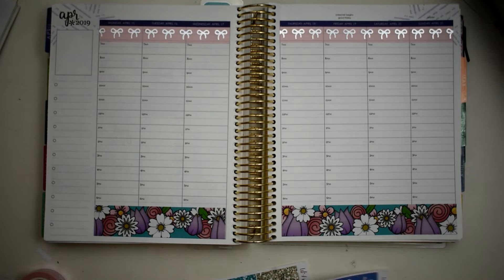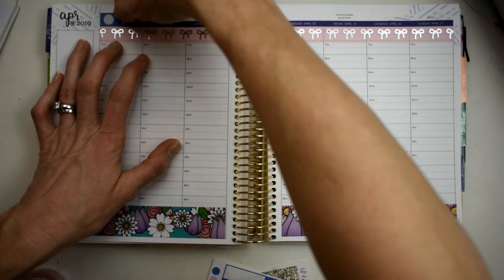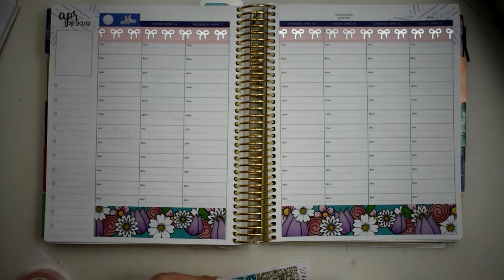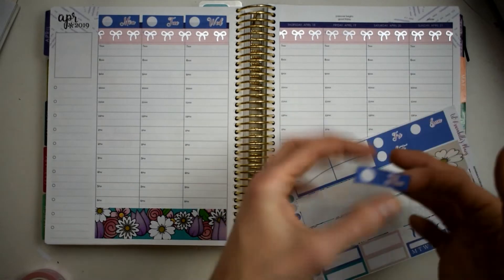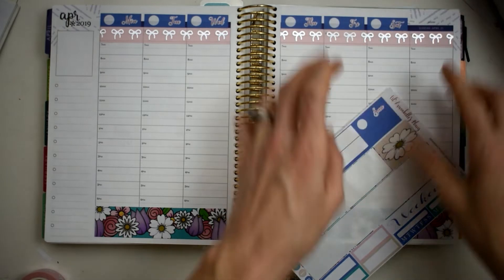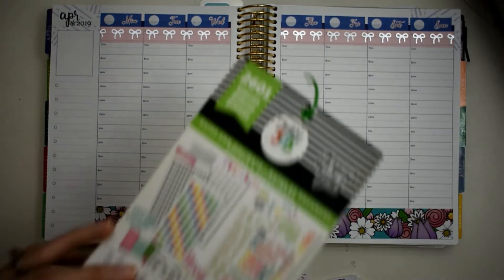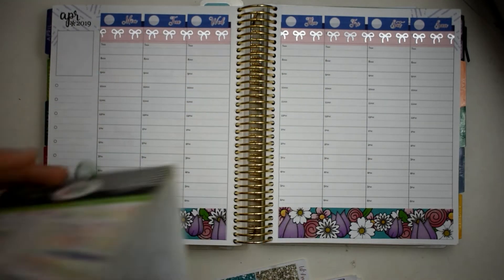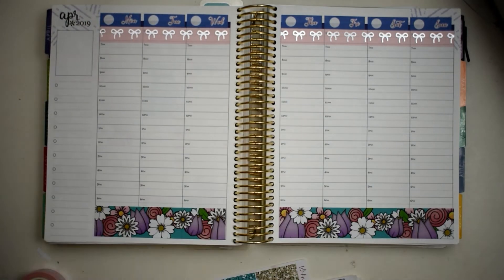Next we're gonna go ahead and do our date covers. I got out my Me and My Big Ideas dates and holidays books and I'm gonna take these numbers right here and fill in our dates.